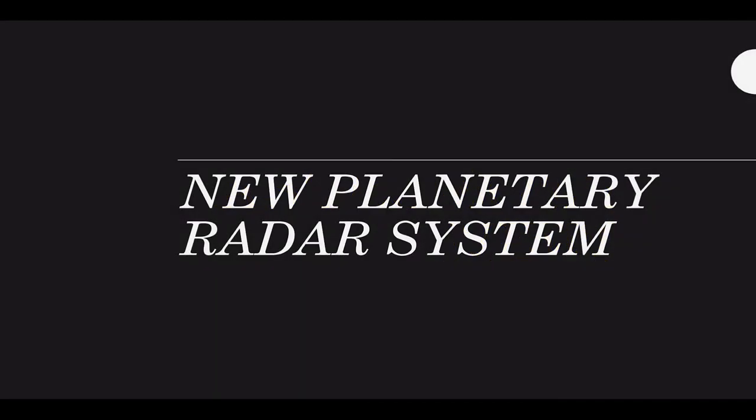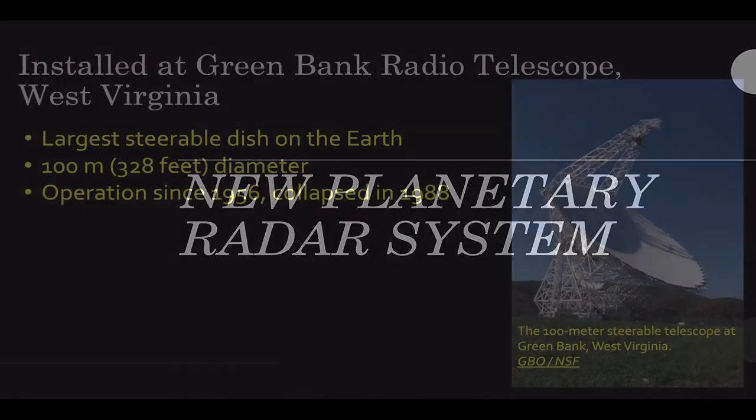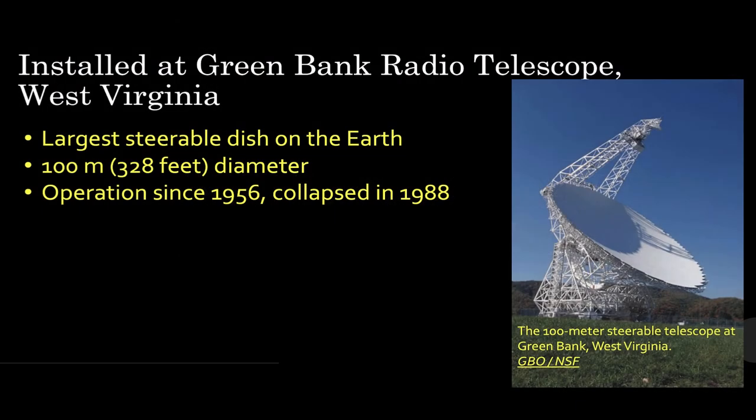In the news this month, we have a new planetary radar system that has come online. This was installed at the Green Bank Radio Telescope in West Virginia — that is the largest steerable dish on Earth. The largest dish on Earth is in China. This one is 100 meters or 328 feet in diameter. A telescope has been in operation on this site since 1956; the original collapsed in 1988.